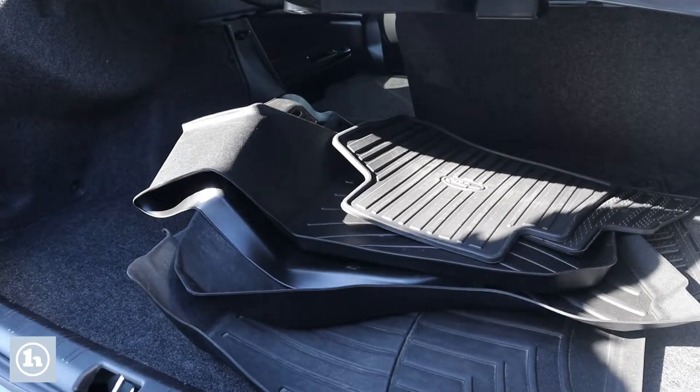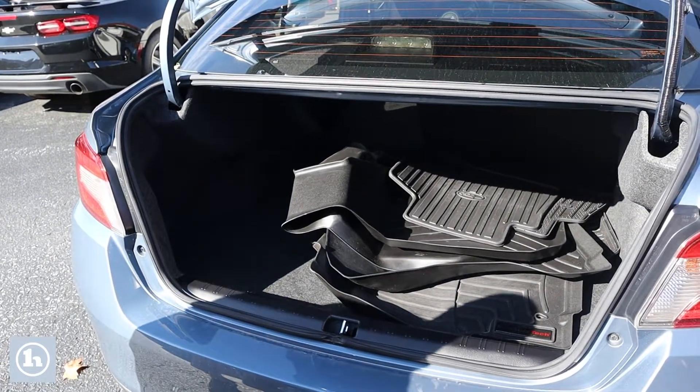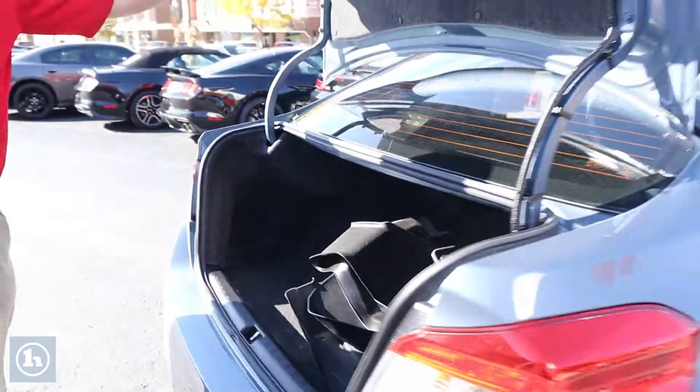It's got the WeatherTech mats inside to keep them clean. Lots of room — if you look in there, you can see that the back seats come down giving you even more room. This thing is massive. It's an awesome car.